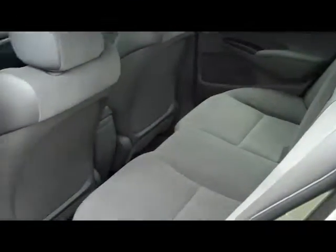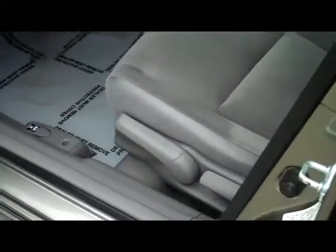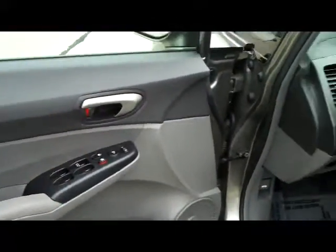It is a 5 passenger vehicle with lots of leg room space in the back, a latch system for child safety seats, and child security door locks. You have manual height adjustment on the driver's seat, power windows, power locks, and power mirrors.